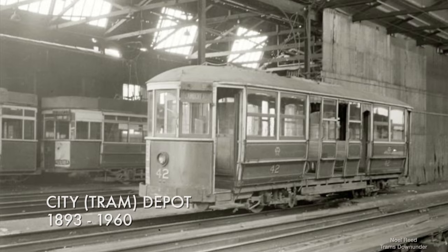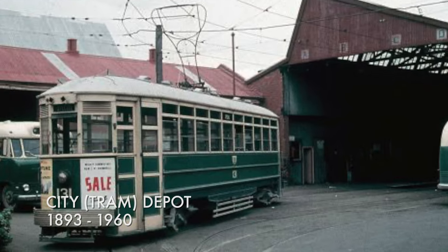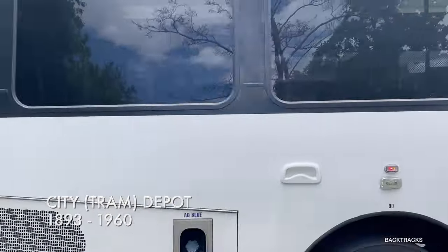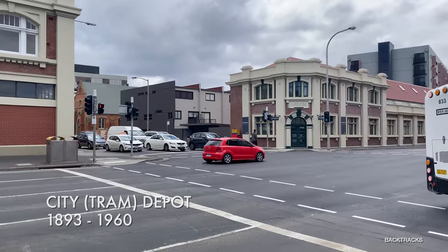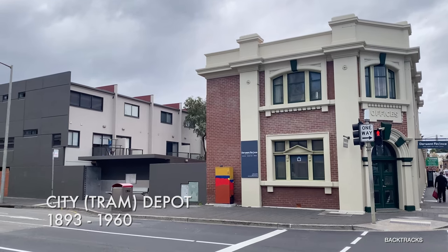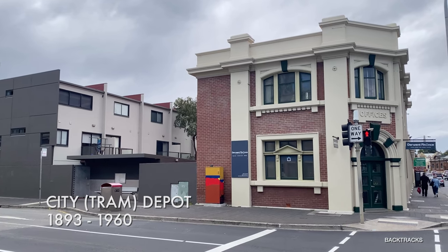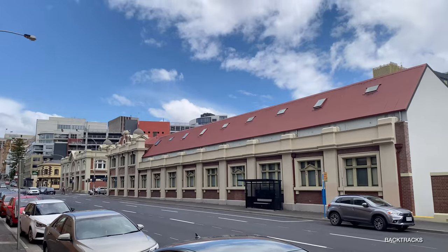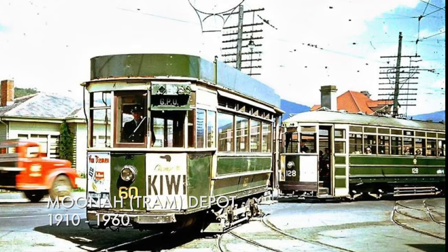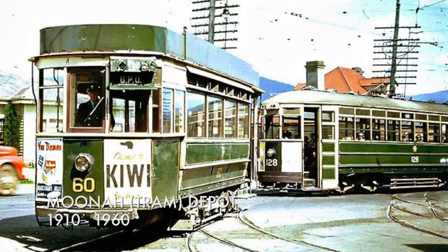So where did the trams sleep? The City Depot served the entirety of the network. It opened in 1893 and was located on lower Macquarie Street, just adjacent to the former Hobart Gas Works. The depot also later housed Hobart's trolley buses, which began operating in 1935, and it continued to be used as a bus depot right up until the early 1990s, when it was sold and redeveloped into the Hotel Grand Chancellor and residential townhouses. There was one other depot, the Munar Depot, which primarily served the Glenorchy and Lena Valley lines, and at its maximum extent it could accommodate 36 trams on six lines.